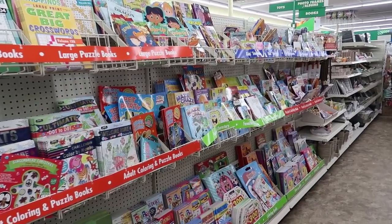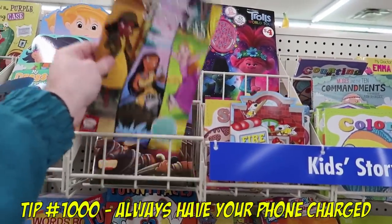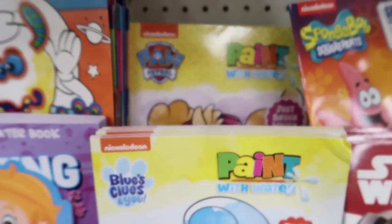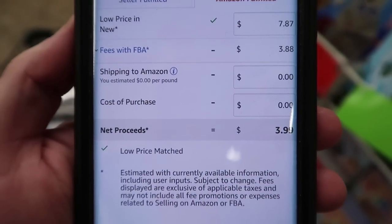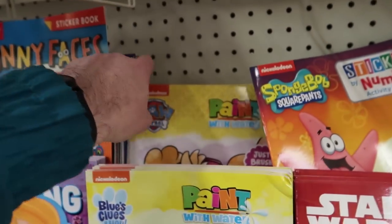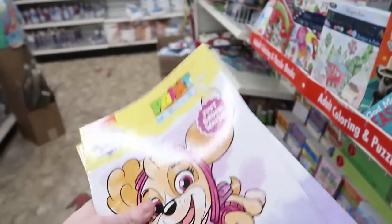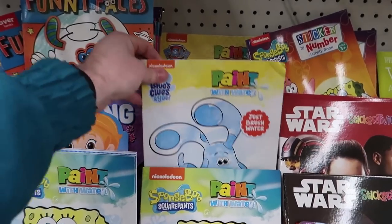I'm going to do some scanning in here. I only have very little battery — tip number one thousand: always have your phone fully charged. This little Paw Patrol paint-with-water book is worth something. We scanned it in: $7.87, fees are $3.88, you'll make $3.99. The rank is very good — 86,000 in toys. About a two-to-three dollar profit. I'll grab a little stack but leave some behind. Let's check Spongebob and Blue's Clues next.